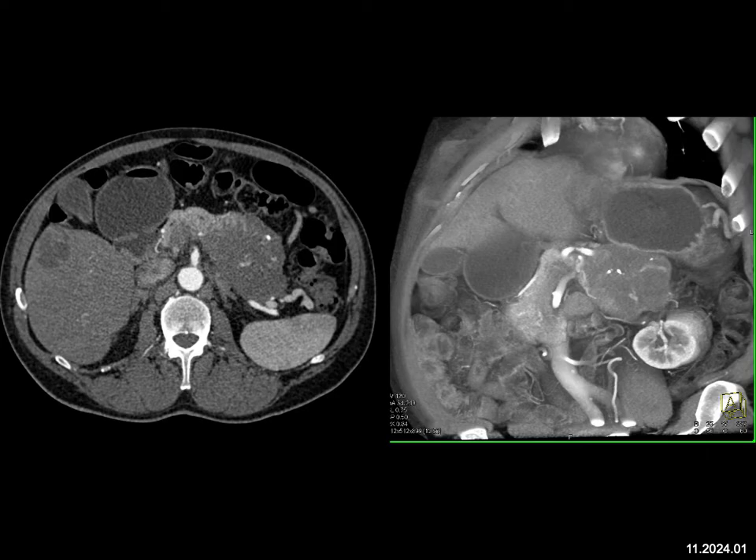Serous cyst adenoma — sometimes they're solid, but then they have vascularity, and I don't see that here. It could be an adenocarcinoma, but usually we do not see calcifications, and I do not see evidence of a pancreatic duct.